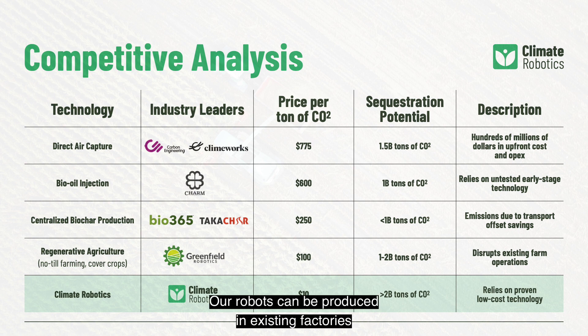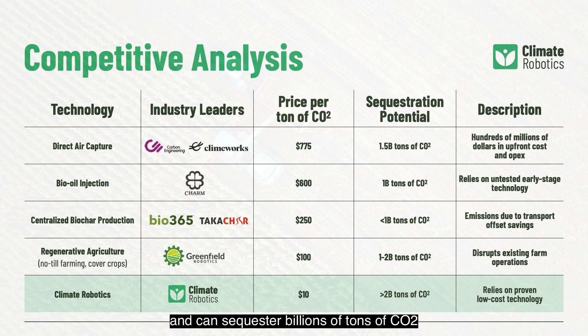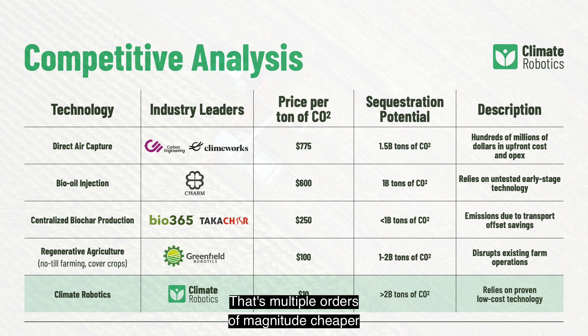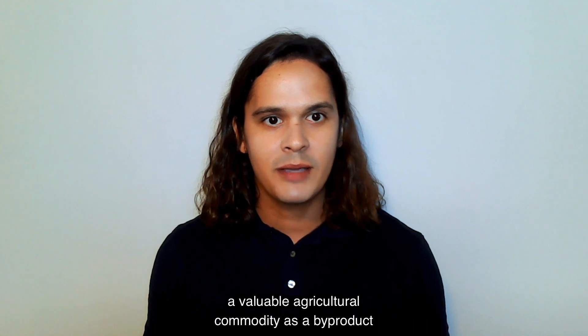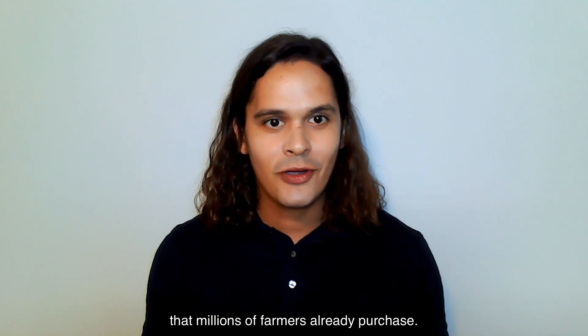Our robots can be produced in existing factories and can sequester billions of tons of CO2 for thousands of years at a target cost at or below $10 a ton of CO2 — multiple orders of magnitude cheaper than competing solutions. Most importantly, our process generates a valuable agricultural commodity as a byproduct that millions of farmers already purchase.